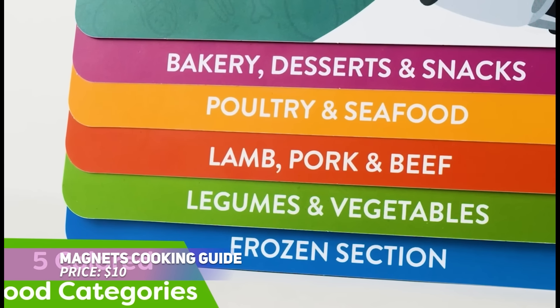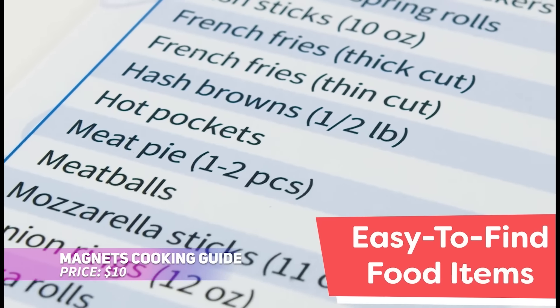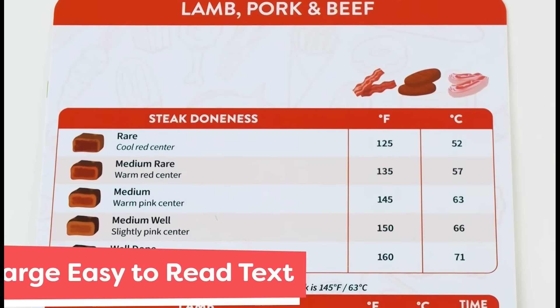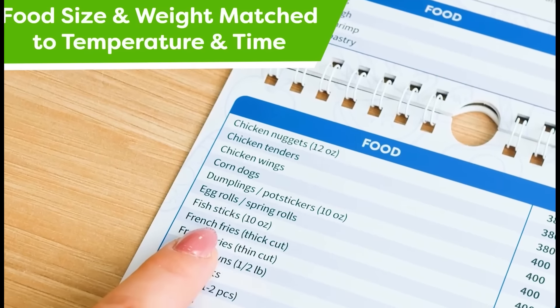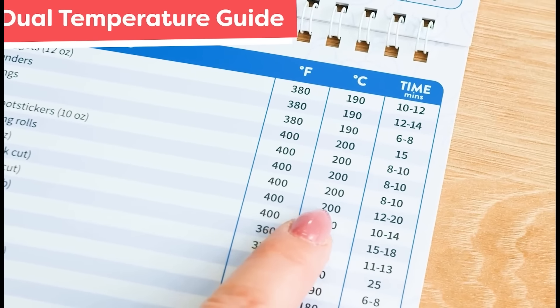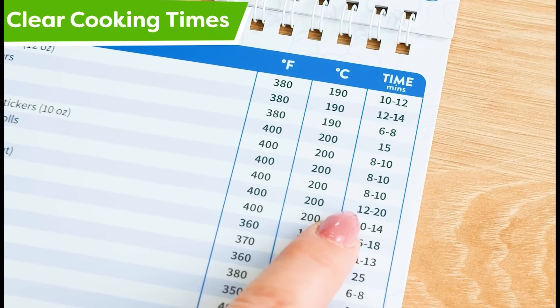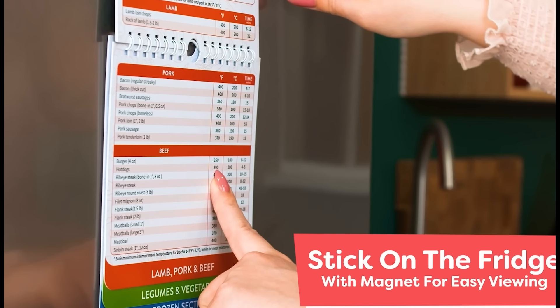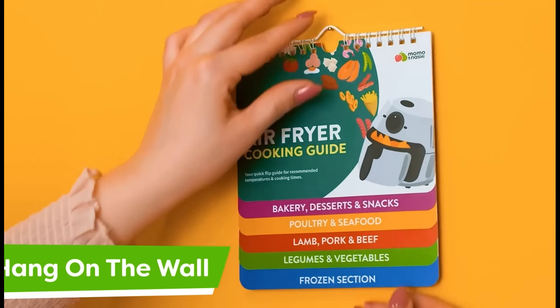This air fryer cheat sheet magnet is an essential guide for every air fryer fan. It offers over 120 food items with accurate cooking times and temperatures to achieve the best results. The durable, waterproof pages are easy to clean, and its large tabs allow for quick reference. Conveniently hang it with its magnetic backing or hook it anywhere — you'll never have to second-guess your air fryer settings again.